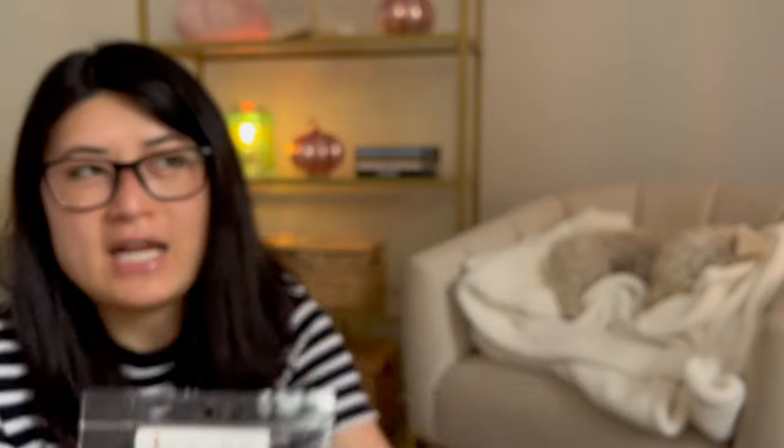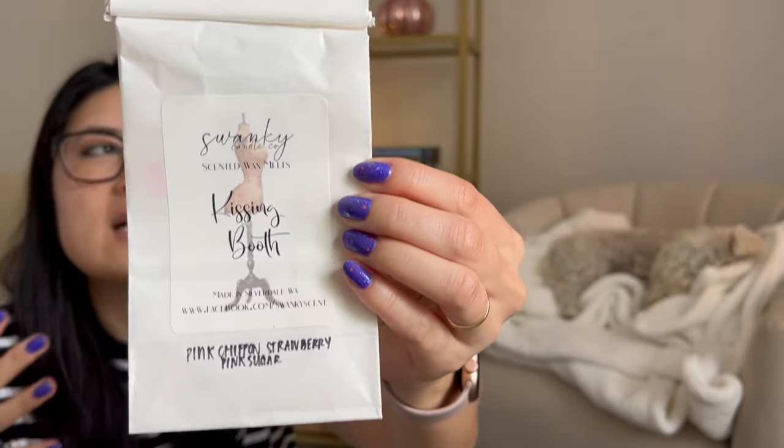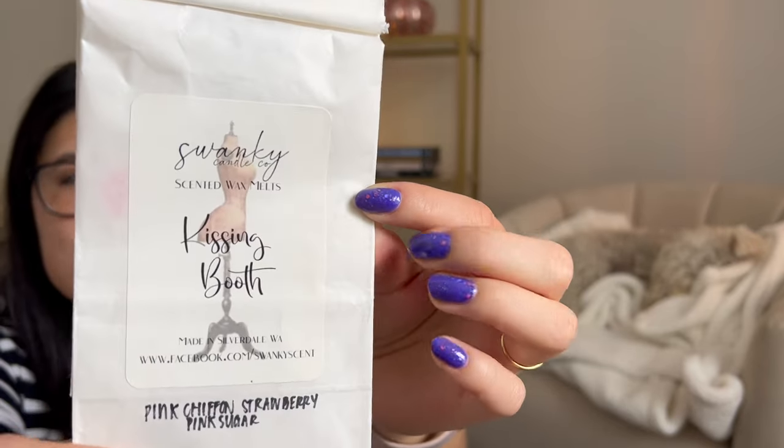Moving on to some Swanky scents. This is Fairy Dust — definitely from one of my grab bags at some point. I don't really know the scent notes, but when I warmed it, it was definitely fruity and maybe melon-like, like watermelon or honeydew. Nothing unique or outstanding on cold, but I actually really ended up enjoying it on warm, so I'd consider looking for this again. And then this is a bakery bag in Kissing Booth — pink chiffon, strawberry, and pink sugar. This was a really pretty, sweet, feminine body care scent. I really liked it.